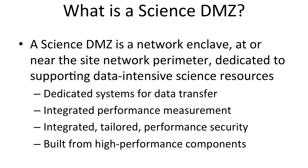A Science DMZ provides a set of design patterns for building and operating the infrastructure at the end sites. A Science DMZ is a network enclave located at or near the site perimeter. It contains dedicated infrastructure for data transfer. It's built from high performance components. Performance measuring and monitoring is built in and integrated from day one. And the security model deploys performant security mechanisms — security policies and enforcement mechanisms that do not trade security for performance or performance for security. When you put all these things together, you have a set of composable design patterns that can be used to build high performance data transfer infrastructure.